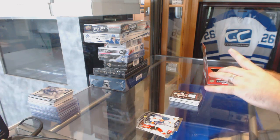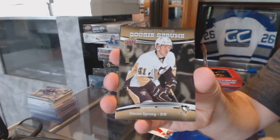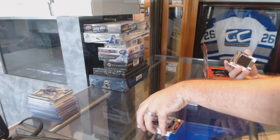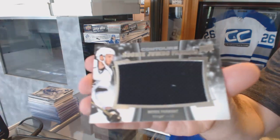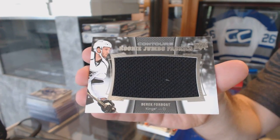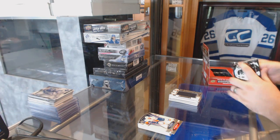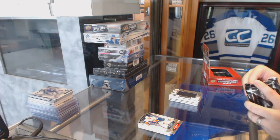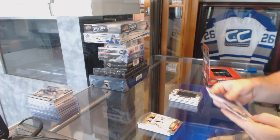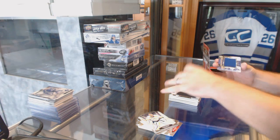We've got a rookie resume to 399 of Daniel Sprung for the Pittsburgh Penguins. And a rookie jumbo fabrics jersey for the LA Kings, Derek Forbort. These, along with series 2, are like the worst packs to open. We've got a 499 for the Washington Capitals, TJ Oshie.